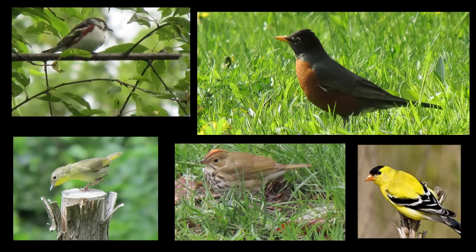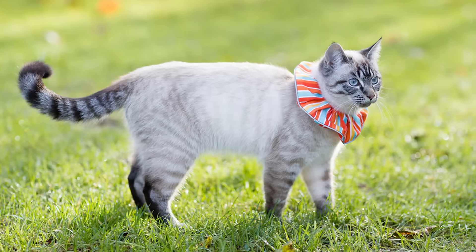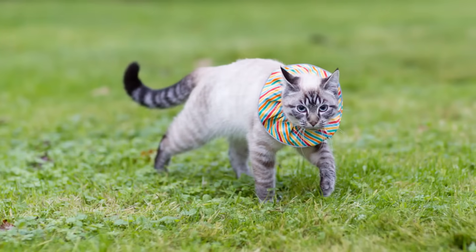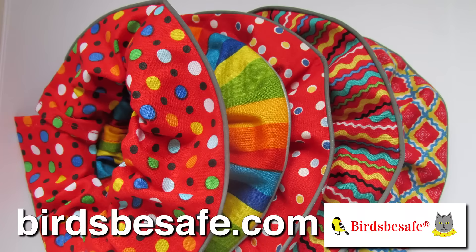Songbirds, so beautiful to look at and listen to. You know that you want to protect birds from your outdoor cat, but how? Here is a safe, easy-to-use solution, which is scientifically proven to protect most birds from your cat, even if your cat is a notorious hunter. It's called Birds Be Safe.